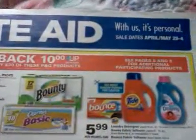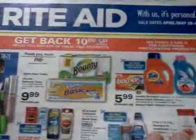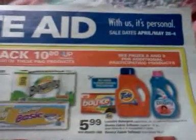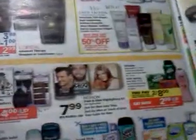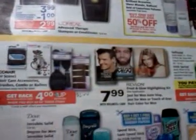Hey everybody, it's Michelle with Michelle's Frugal Living. Thanks for watching my videos. Welcome to my new subscribers. This is my Rite Aid ad and coupon matchup video, part two of two, for April the 28th. If you want to see the other part of the ad, I already did it in another video. Excuse me for sniffling — my allergies have got me.